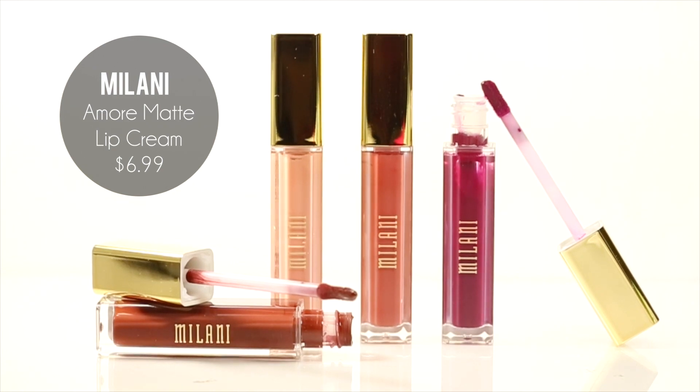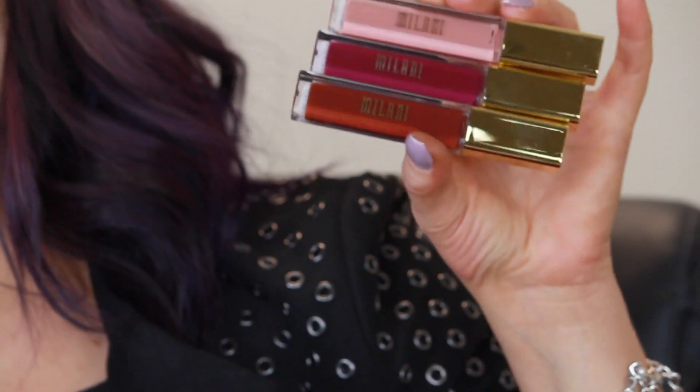Next are by Milani. Milani came out with Amore Matte Lip Creams. They are amazing. I've been wearing this earlier today and it's like a mixture between a liquid lipstick and a lip stain. It's a very thin consistency formula. This first color here is Adore, and it's a nice kind of warm pale pink color. It has a flat doe-foot wand so it's easy to apply. When you put it on, it's super pigmented, and it takes a while to dry — about 30 to 60 seconds, so almost a minute before it fully dries.